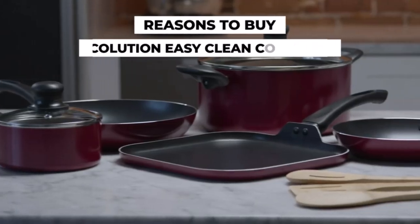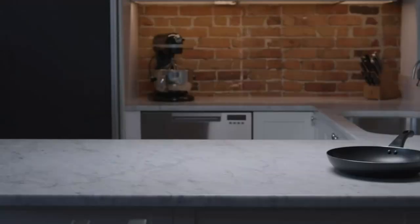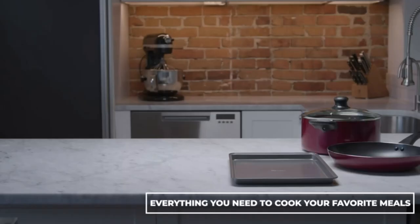Hi guys, with so many options of easy clean cookware sets out there, such as Ecolution, Imarku, Hexclad, Tower, NutriChef, and more, how do you choose the best ones you want?